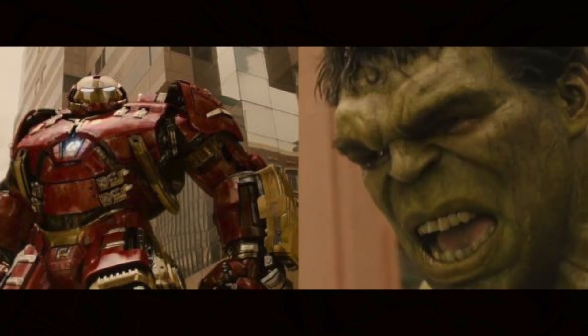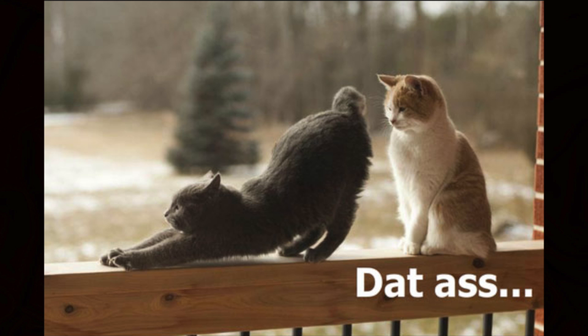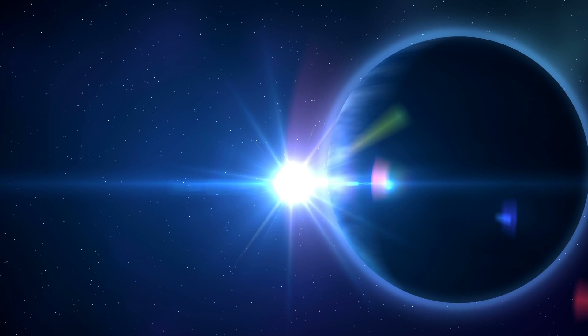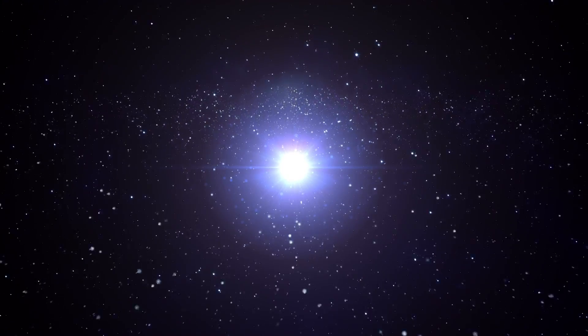If these two superheroes punched each other with their theoretical maximum amount of strength, the energy released by the punch would be enough to break Uranus — not like that, I mean the planet. Although technically the other way applies as well. What I mean is the punch would exert more energy than the gravitational binding energy of the planet Uranus. The gravitational binding energy is the energy required to pull apart all molecules of a substance into infinity. So the punch wouldn't just break Uranus — it would literally rip apart Uranus into infinity.